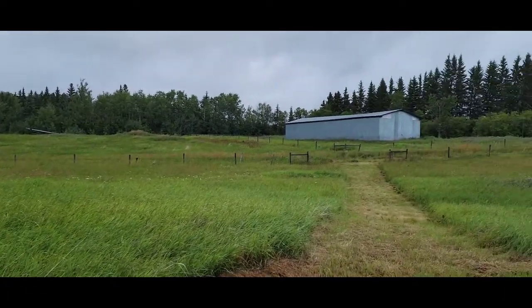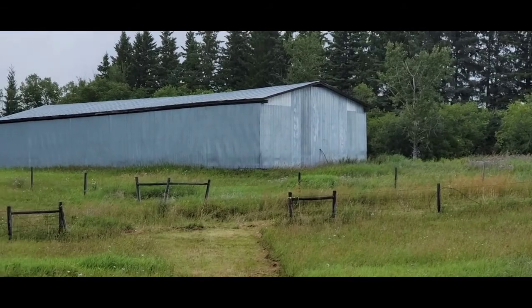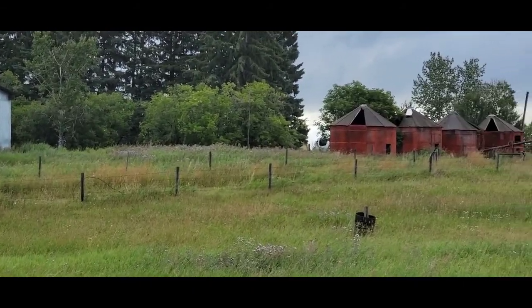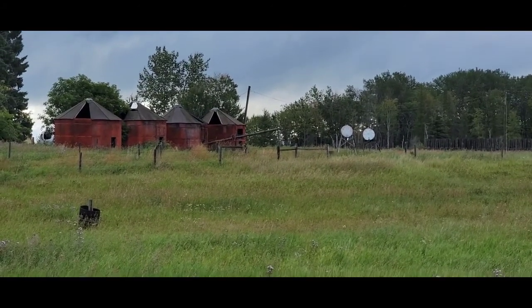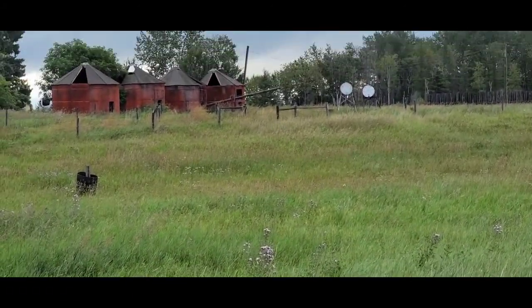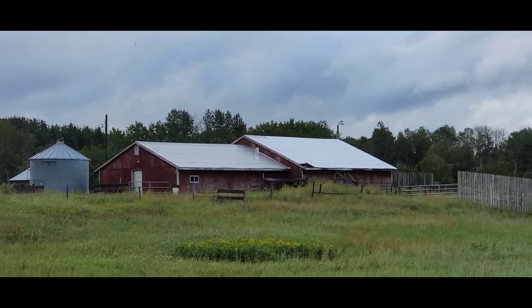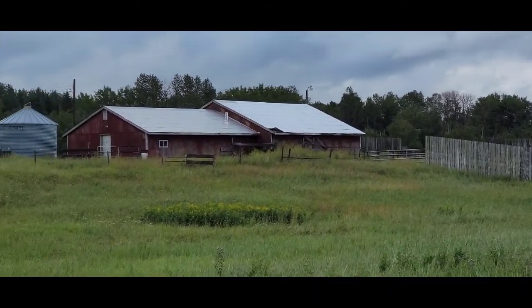And then we turn around to where eventually we'll have some kind of animals living around there. And then we have our silos, kind of falling apart there. There is some grain but it's a little wet. And we have our barn, which was originally made for cows, but we'll be doing that up a little bit.